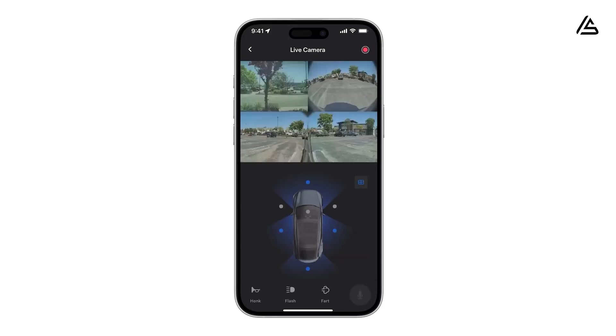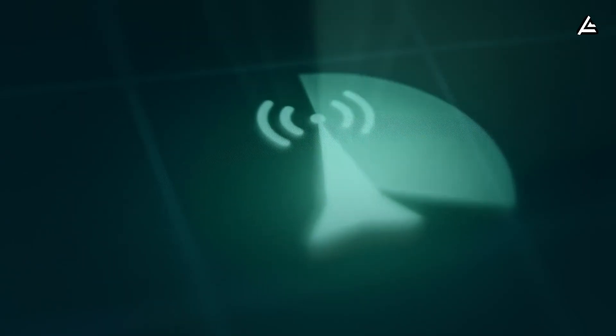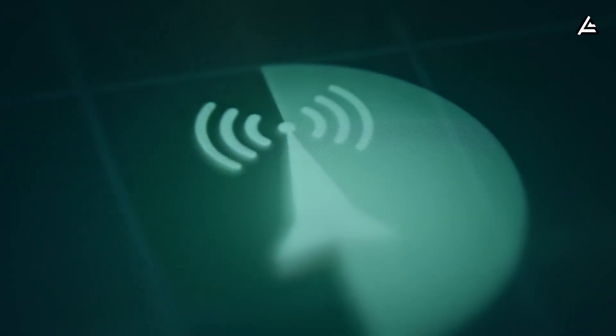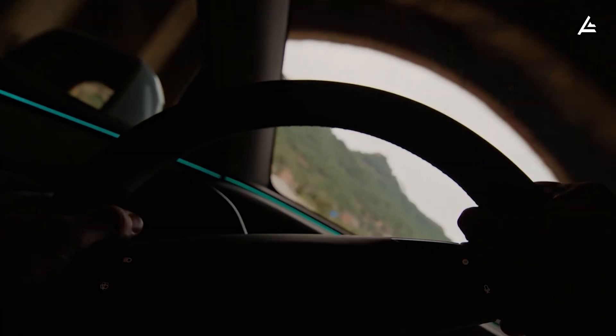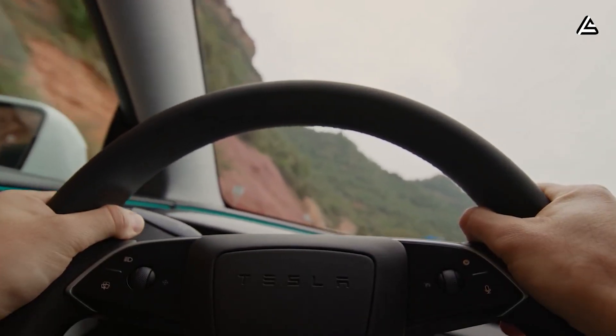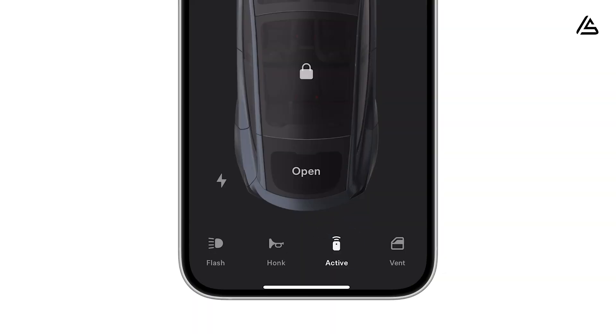When cellular is strong, cellular is used for speed and cost efficiency. When cellular is weak, Starlink takes over to keep the car online. The result is a more stable daily experience, especially when controlling the car via phone, with far fewer situations where you open the app and the car does not respond.